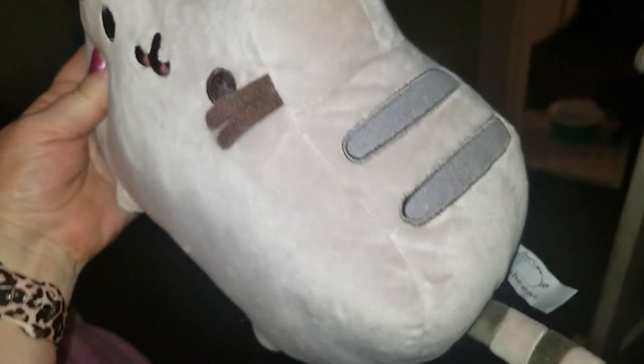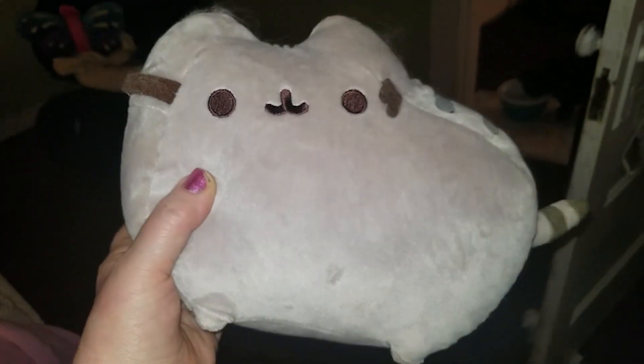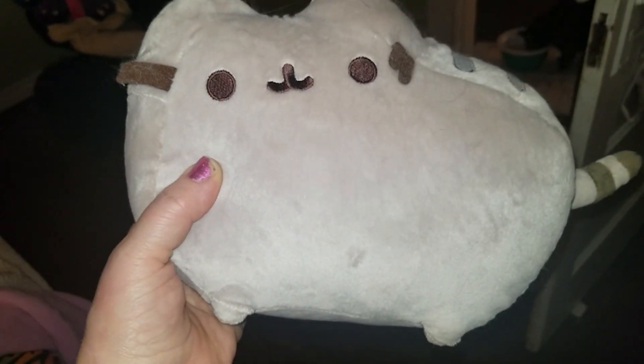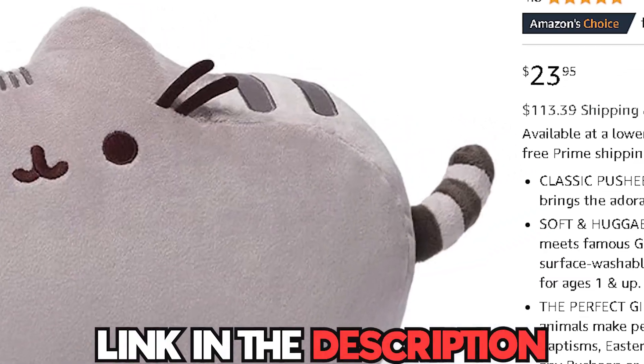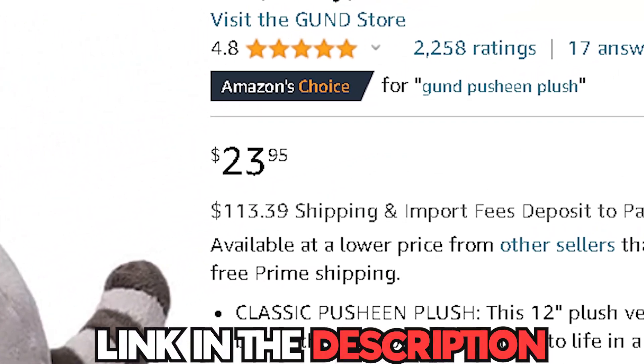Whether you place it on your bed, couch, or in a child's room, this Pushing Cat Pillow adds a touch of charm and warmth to any space. Its quality construction ensures durability, making it a cherished keepsake for years to come. You can get this from Amazon for only $23.99.